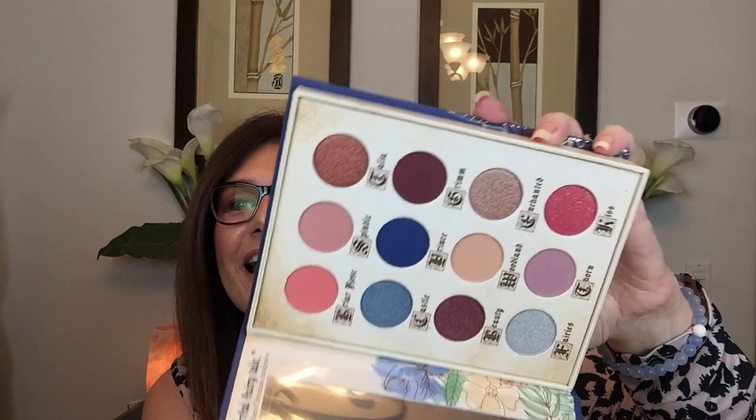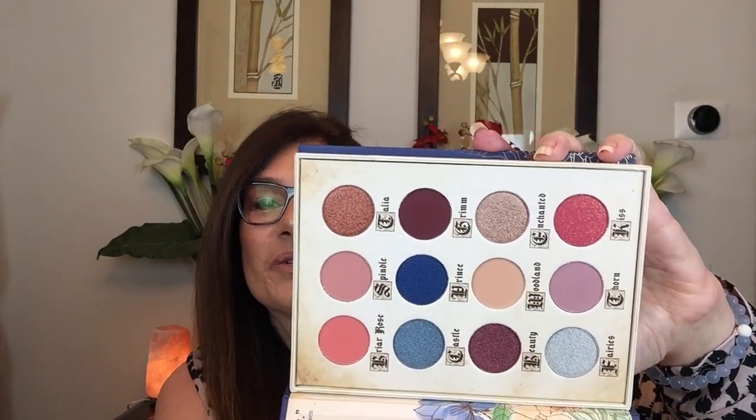The item in the box that was really intriguing to me was this eyeshadow palette from Storybook Cosmetics. When they first came out with these I always said the packaging was too bulky, but now that I have it I am so happy. It truly looks like a book, and the colors inside are absolutely stunning. This is called the Little Briar Rose, and I got the blue version. There's another variation coming out with warmer tones, but this has such a nice array of colors.